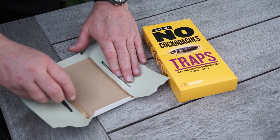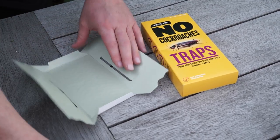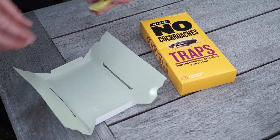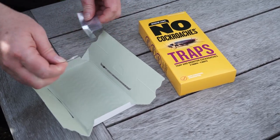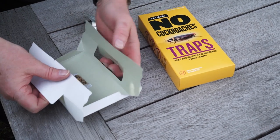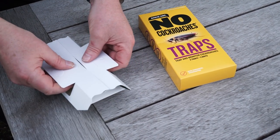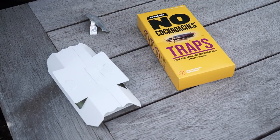Monitor. Place No Cockroach Traps in food storage and preparation areas and in other places cockroaches have been seen. No Cockroach Traps help control cockroaches and also detect their presence. Check the traps every week, and continue the bait, spray, and trap program for at least three months after catching the last cockroach.